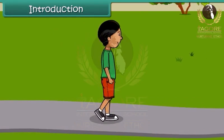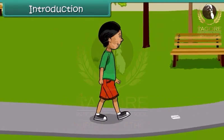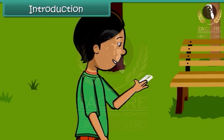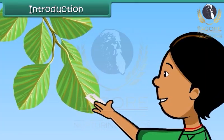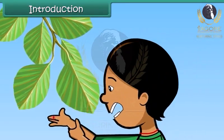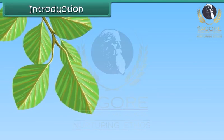Aruna is out playing with her friends. She comes across a blade on the road. She picks it up and tries to cut some leaves with it. Before she realizes, she has cut her finger. She rushes home holding her bleeding finger.